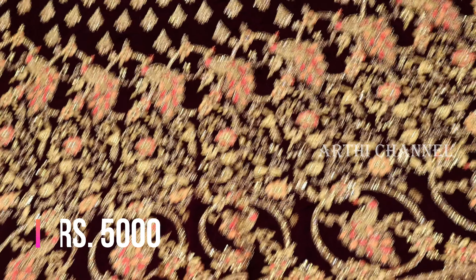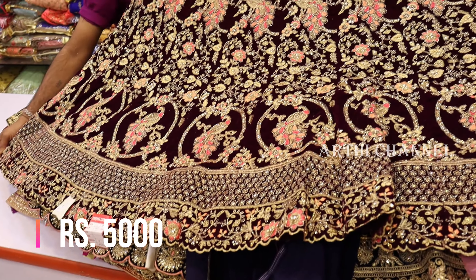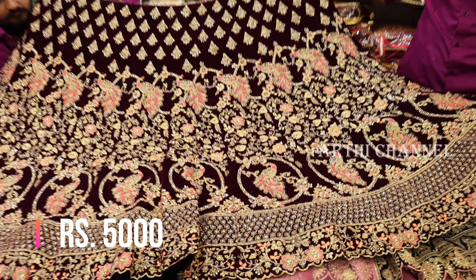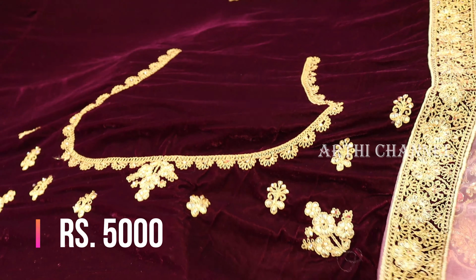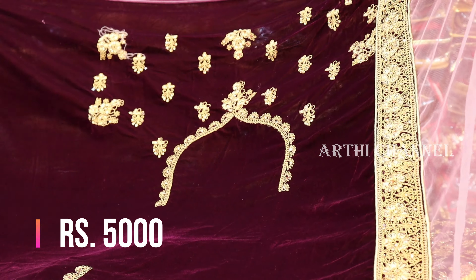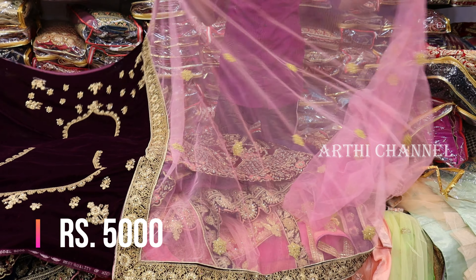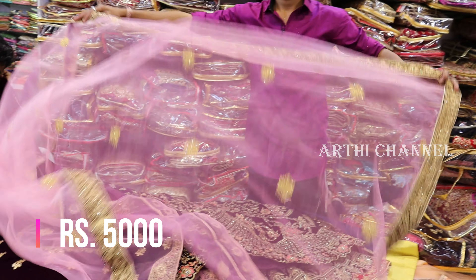The next color is a peacock design. It has a heavy pink shade at 5000 rupees. It has a can-can attached with gold embellishment. It is 15,000 rupees. It also has a variation at only 6000 rupees, then 5000 rupees.